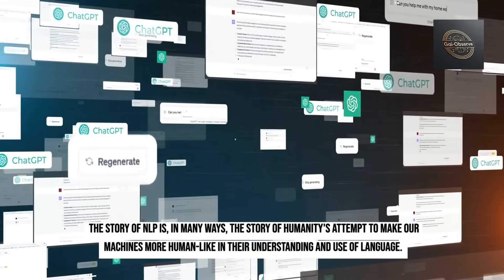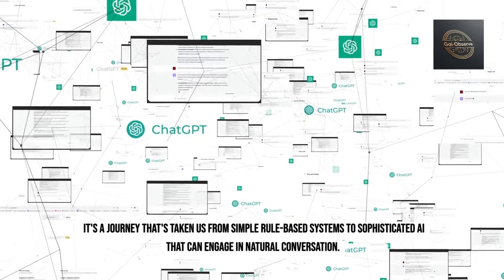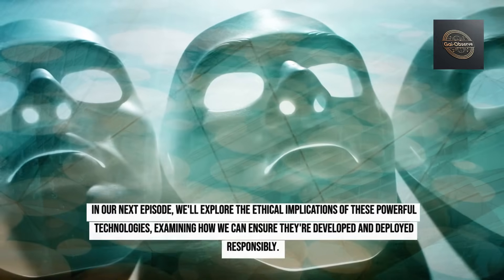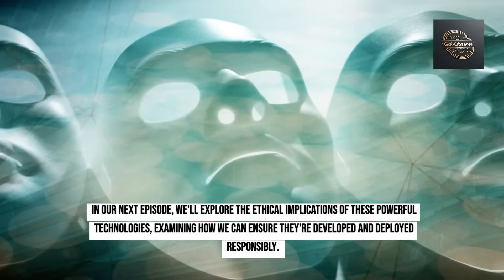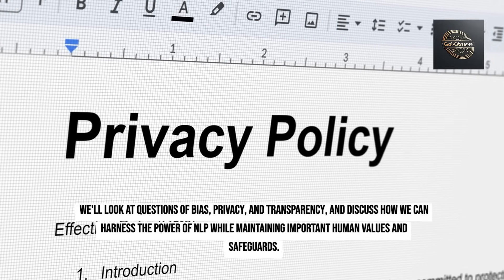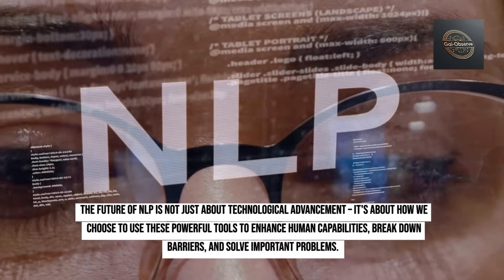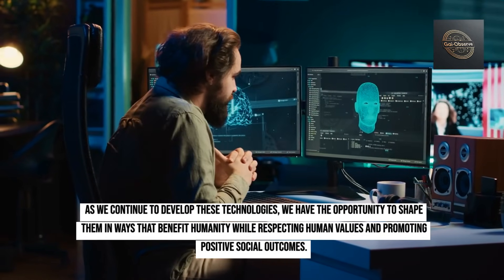The story of NLP is, in many ways, the story of humanity's attempt to make our machines more human-like in their understanding and use of language. It's a journey that's taken us from simple rule-based systems to sophisticated AI that can engage in natural conversation. And while we've come incredibly far, in many ways we're still just beginning to explore the possibilities. In our next episode, we'll explore the ethical implications of these powerful technologies, examining questions of bias, privacy, and transparency, and how we can harness the power of NLP while maintaining important human values. The future of NLP is not just about technological advancement — it's about how we choose to use these tools to enhance human capabilities, break down barriers, and solve important problems.